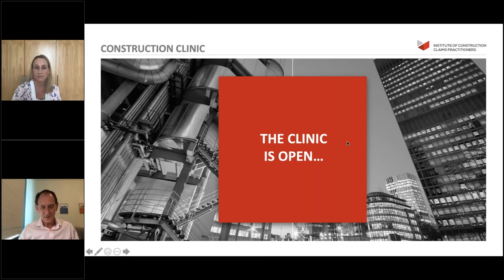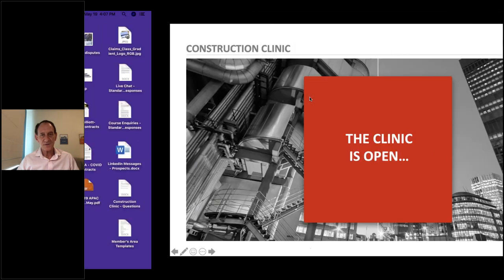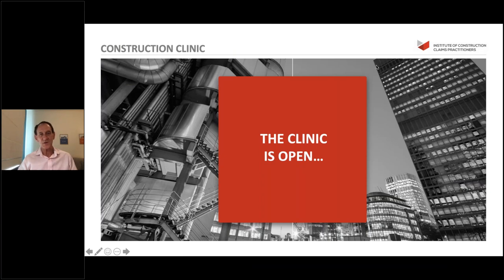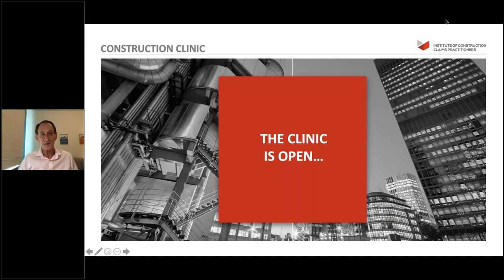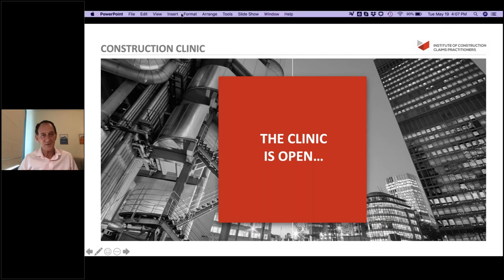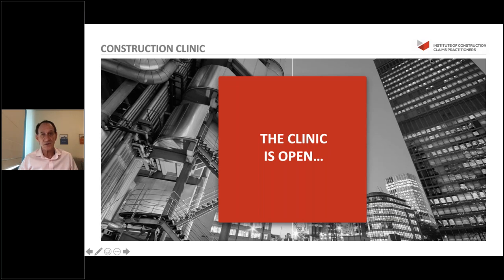Thank you, Nina. Just picking up on the fellow membership of the ICCP - I also happen to be a fellow of the Chartered Institute of Building, and quite a few years ago when I was awarded my fellowship at an evening dinner and presentation, the person presenting the awards said that achieving a fellowship in the Chartered Institute of Building - and I'd like to think the ICCP is also - is the equivalent of a doctorate from university. That's the level we want to be aspiring to as a fellow within the Institute of Construction Claims Practitioners. If you're a fellow, you know your stuff.